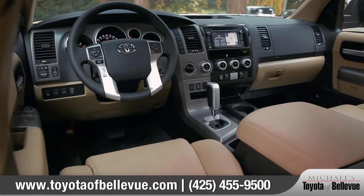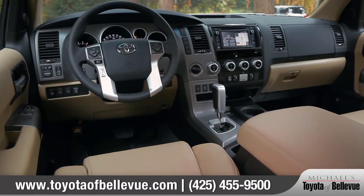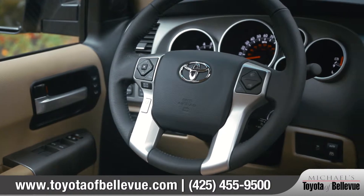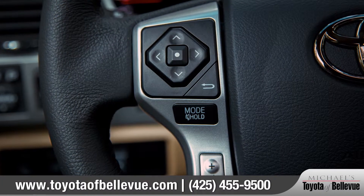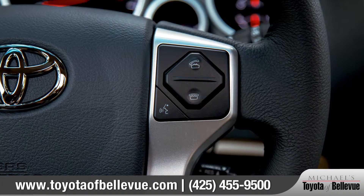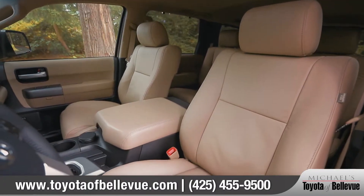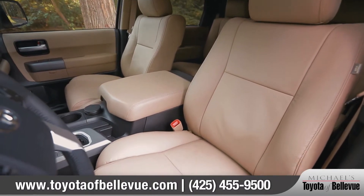The Sequoia's interior is packed with useful comfort and technology features. A premium leather-trimmed steering wheel features integrated controls for easy access to Bluetooth phone and entertainment options. A leather-trimmed heated and power-adjustable driver seat offers exceptional comfort.